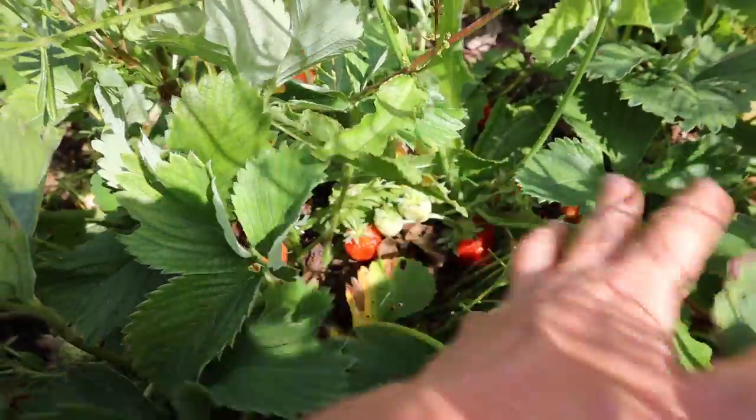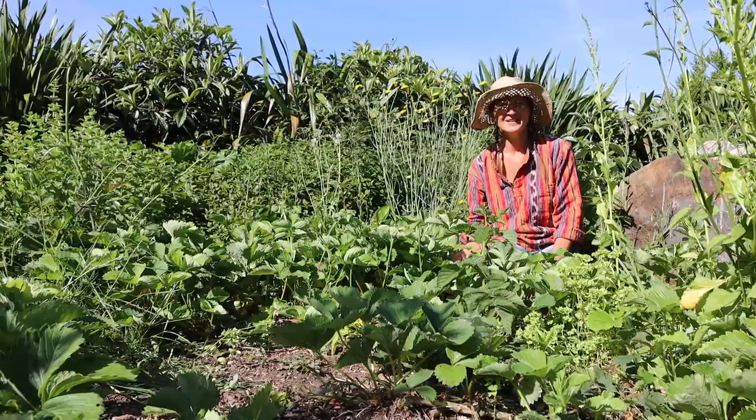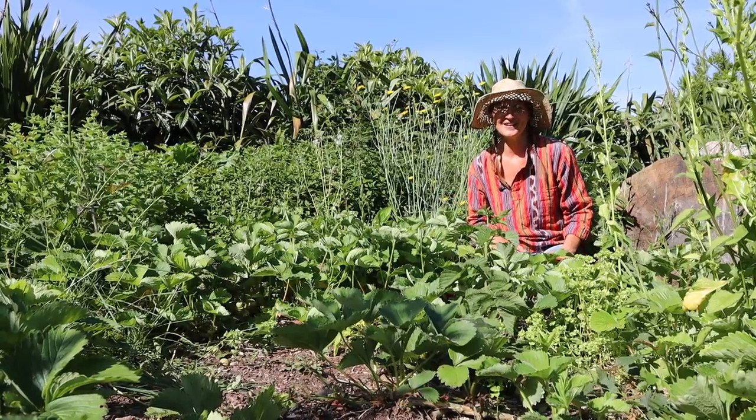We've still got plenty of fruits to ripen off, plenty that need harvesting right now. So we are just loving the strawberries right now.